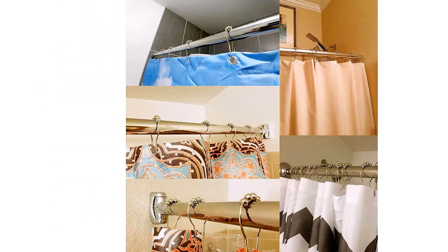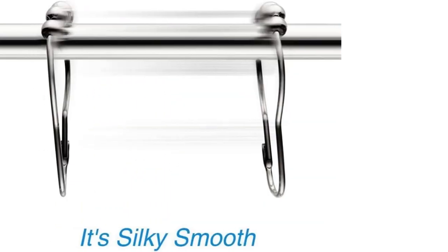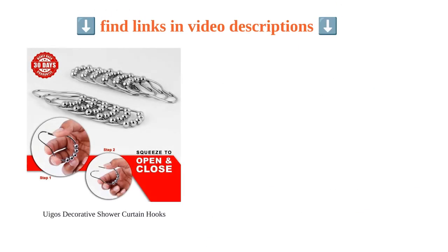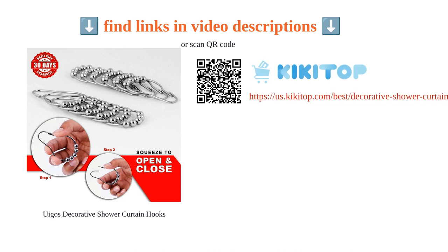However, there have been some complaints about poor quality and rusting. Overall, the Weegus shower curtain hooks are a reliable and stylish choice that enhances the functionality and aesthetics of any shower.